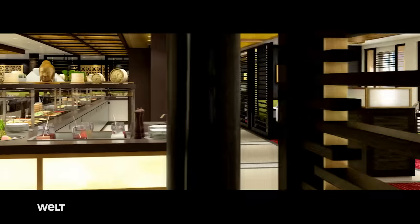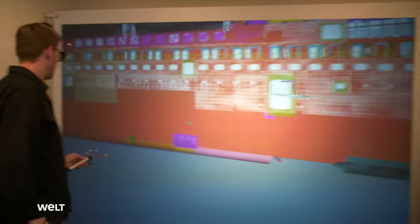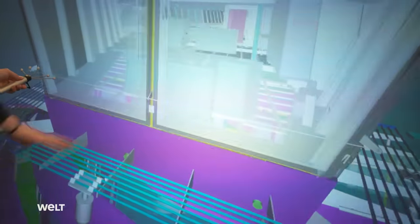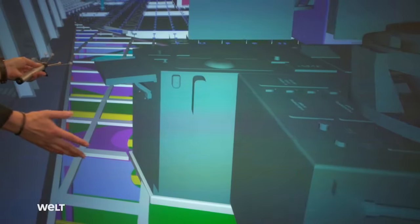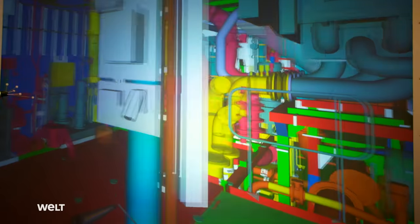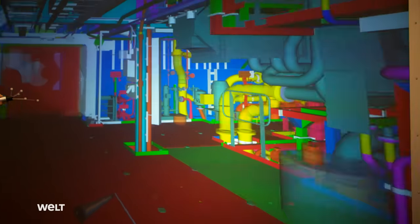The ship was entirely computer designed, so it's already possible to take a virtual stroll along the luxurious decks and through the restaurants. On the designer's holodeck, thanks to virtual reality, the bridge wing — the side of the ship's control bridge — is already accessible, visually at least. Virtual reality allows the planners to move around the as-yet unbuilt ship and see exactly where there's still space to place a pipe or run a cable.